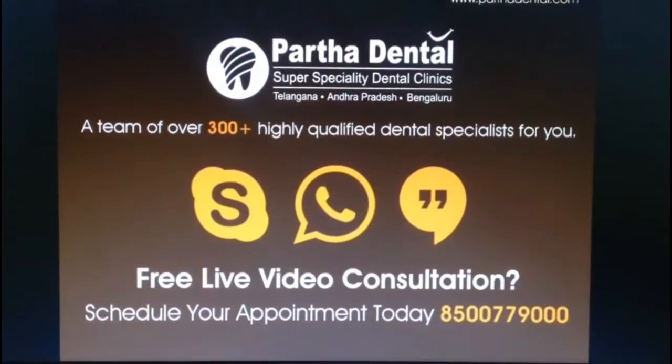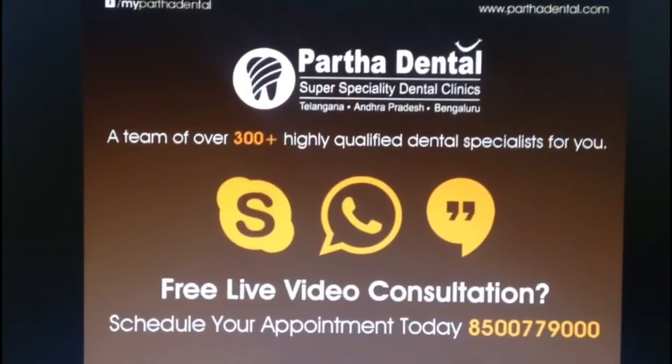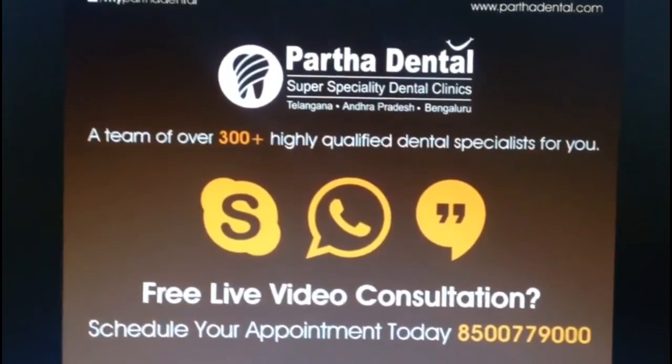For any queries or anything you would like to know specifically, do feel free to visit us at Partha Dental, Basvangudi branch. Thank you.